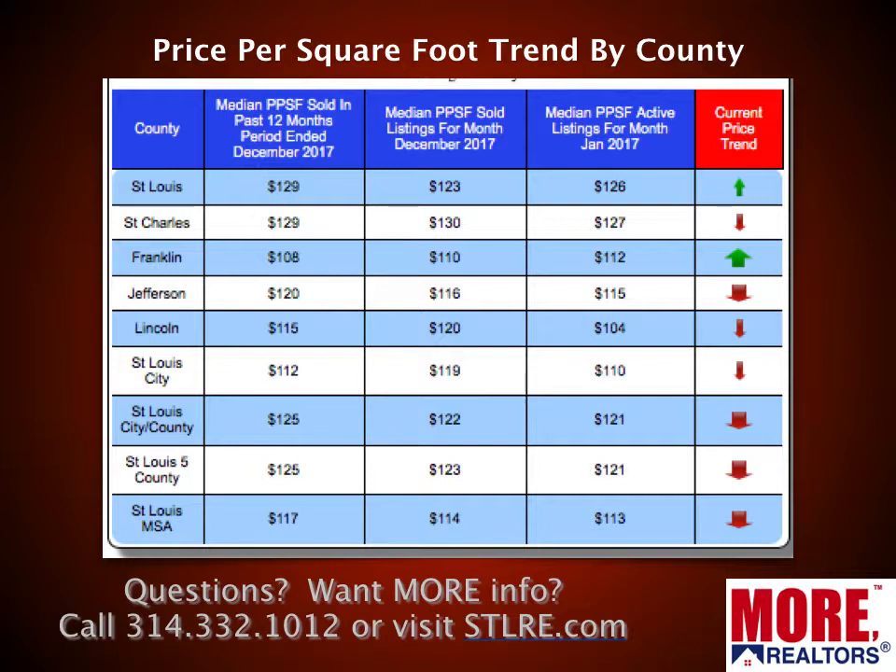Here's another table showing a price per foot trend by county. You can see basically all the arrows are downward — what we would expect this time of year, we'd expect prices trending downward a little bit. The exception would be Franklin County and St. Louis County a little bit.